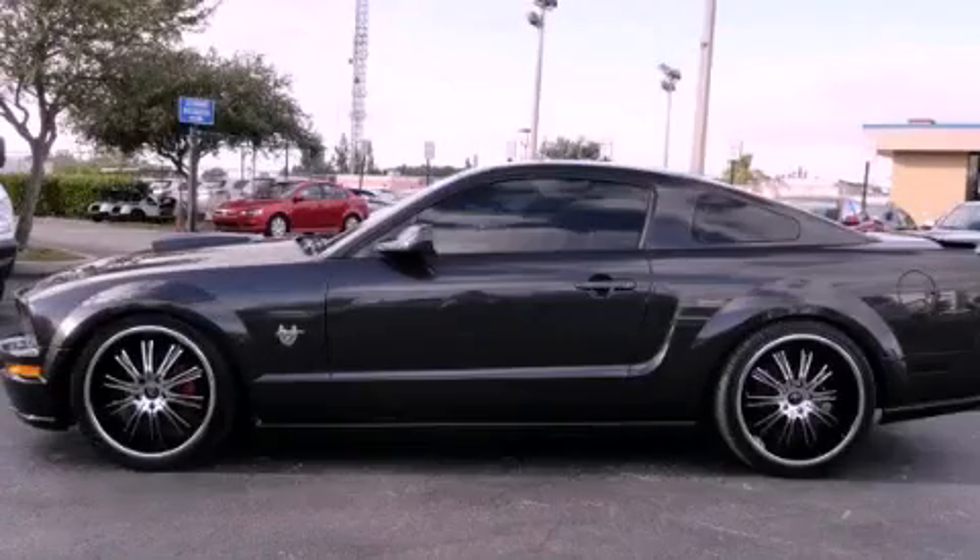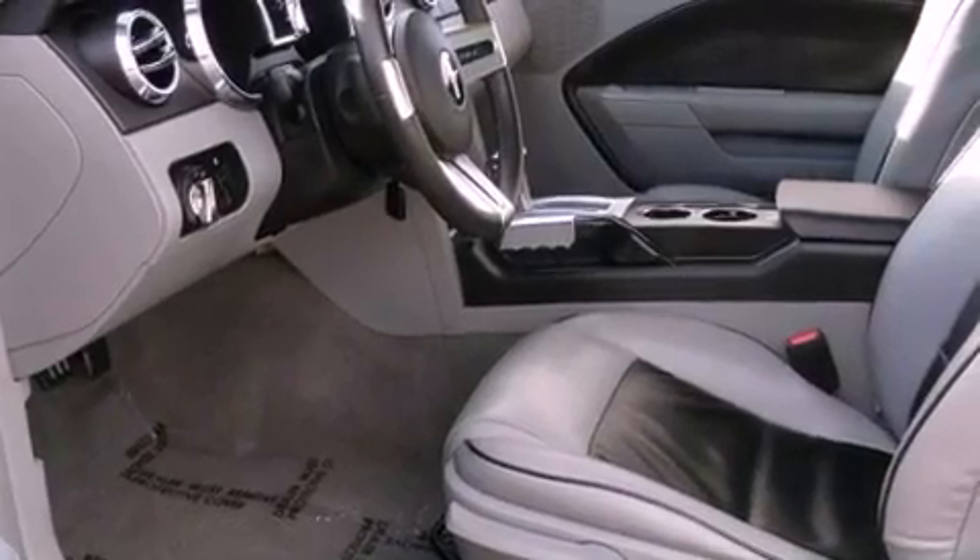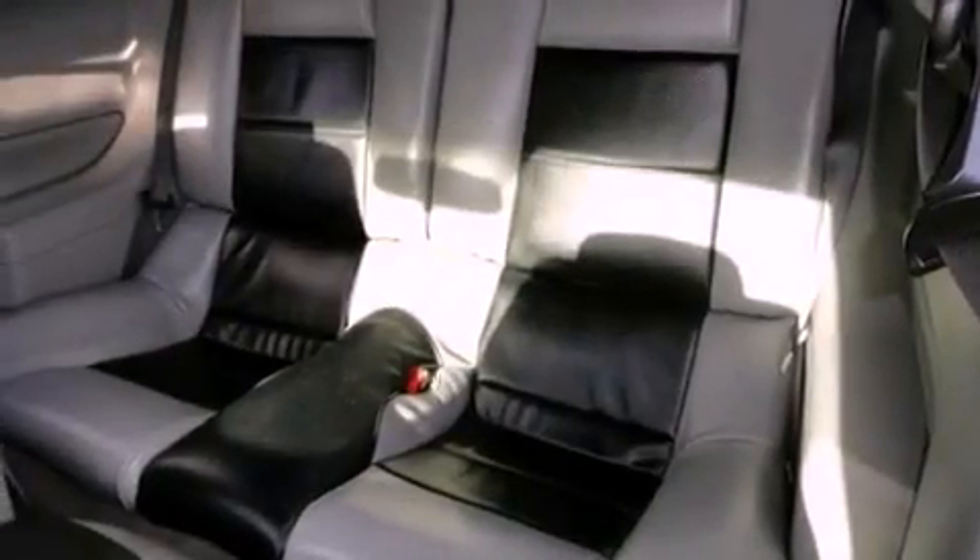This is a 2009 Ford Mustang designed to turn heads. It has a 4.0-liter six-cylinder engine and a five-speed automatic transmission.